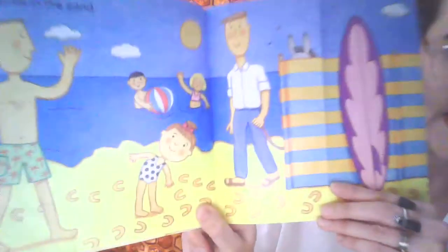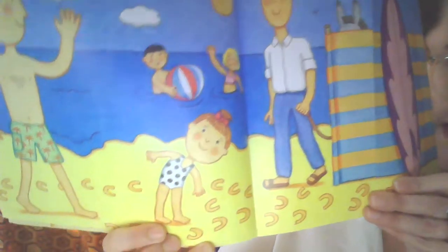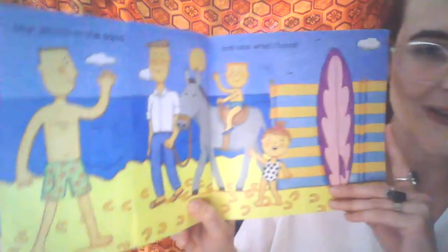I saw a prince in the sand. Can you see the prince? I wonder what they found. And look what I found.